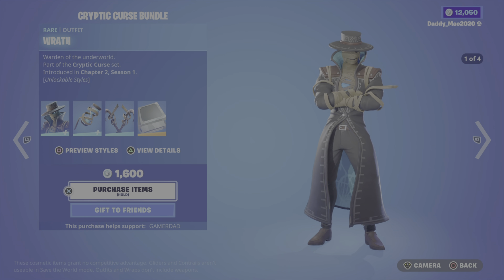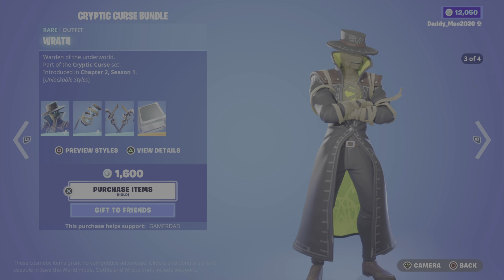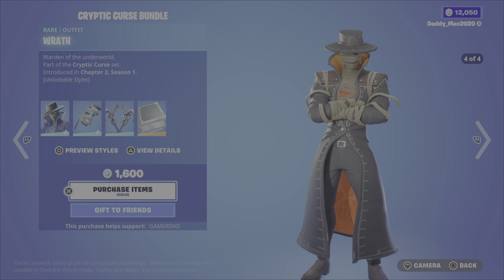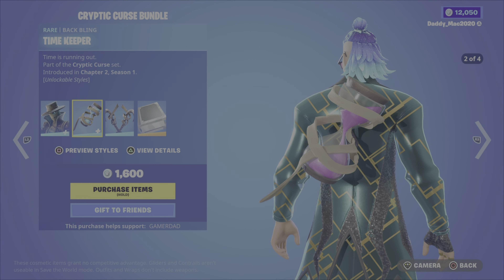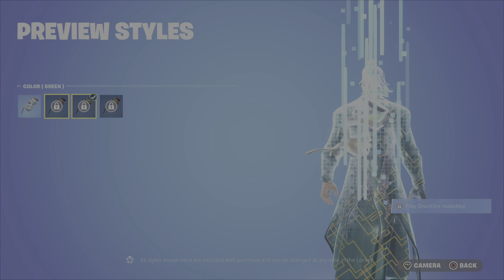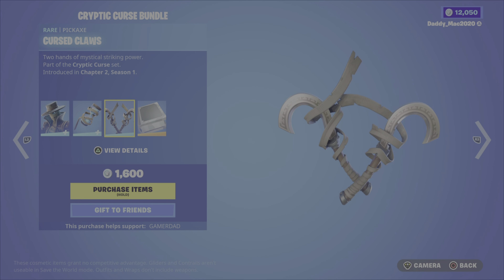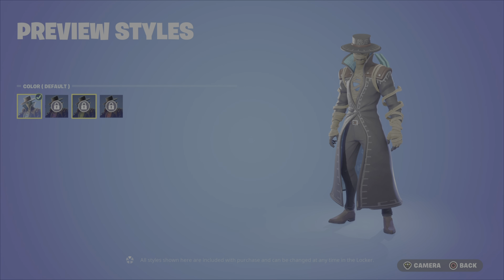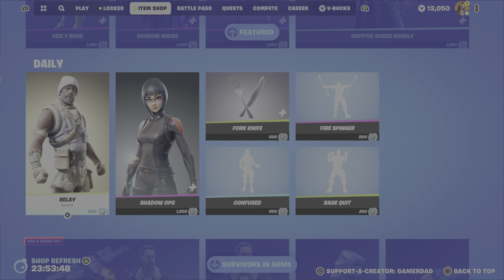We also have the Cryptic Curse Bundle featuring the Wrath outfit with four different styles — I like the coat with the hat, it's actually pretty cool. We've got the Timekeeper Back Bling, which also has four styles that are unlocked through Wrath Challenges. We then have the Cursed Claws Pickaxe. Those additional styles for the outfit are also unlocked as you complete quests. It's 1,600 V-Bucks for that bundle.